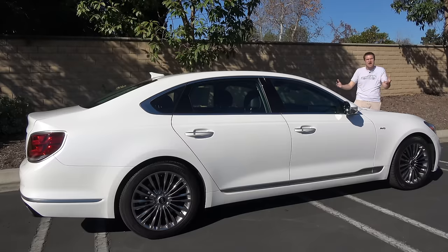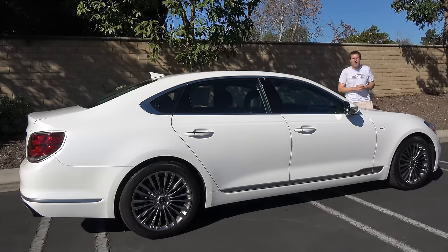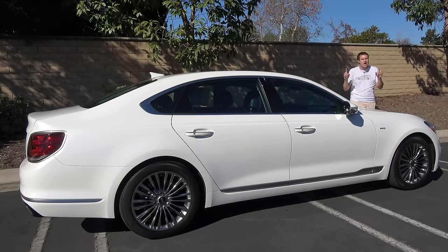For more of my thoughts on the K900, click the link below to visit autotrader.com/oversteer, where I've also compiled a list of other new cars you may not know about.